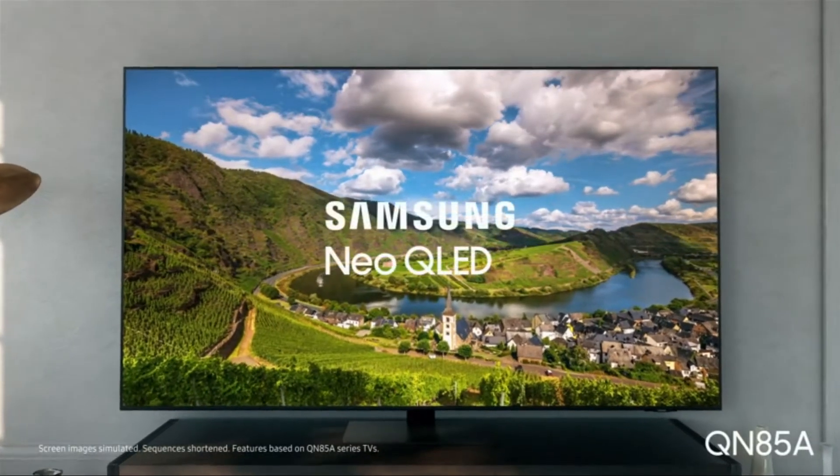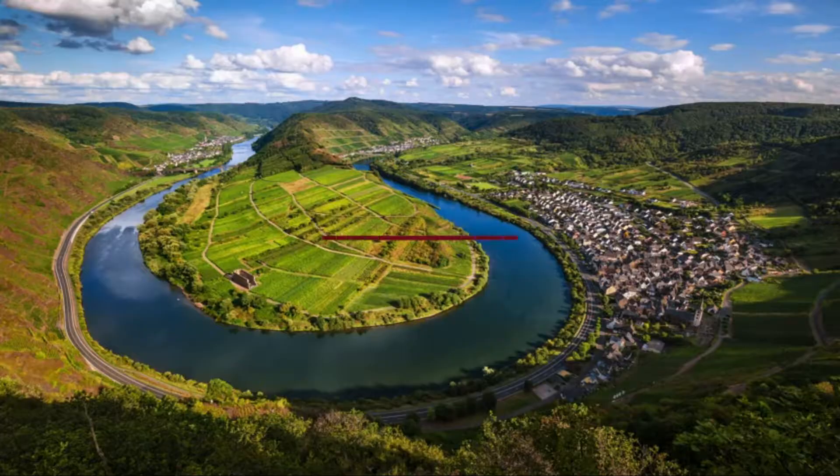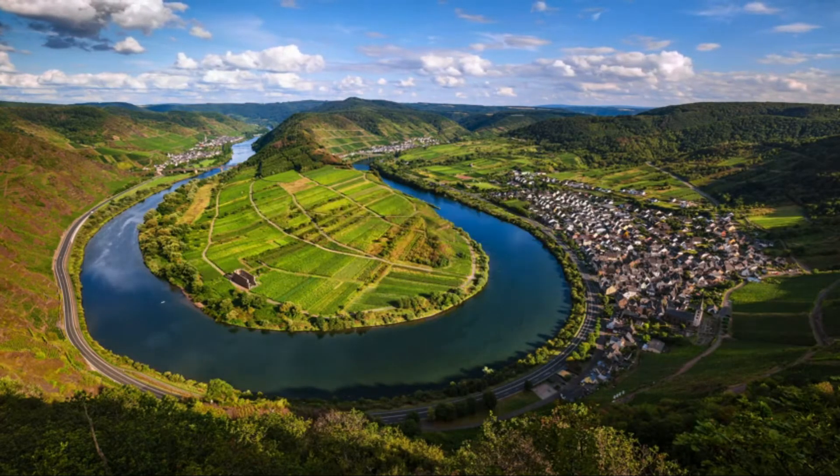Put your feet up for a night of spectacular home entertainment with Samsung's larger-than-life 85-inch QN85A 4K Smart Neo QLED TV.